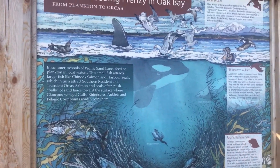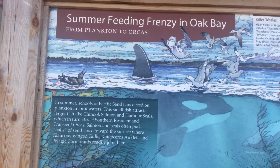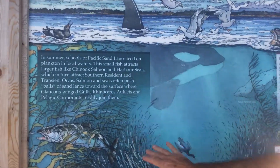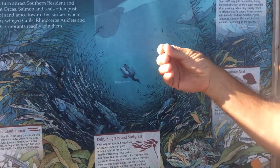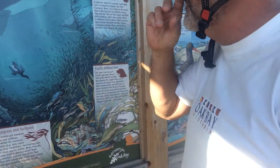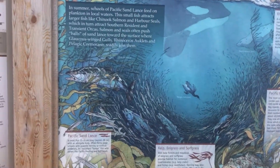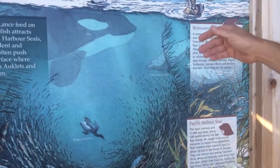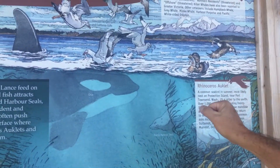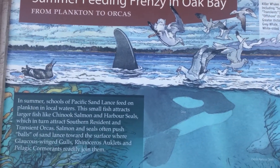The second panel shows us a typical summer scene in the marine environment right here off Cattle Point, with a school of Pacific sand lance — the common local forage fish — a fish that is eaten by larger fishes like the Chinook salmon, by seals like the Pacific Harbor seals, and many sea birds like the rhinoceros auklet and the glaucous-winged gulls and local California gulls in the summertime.